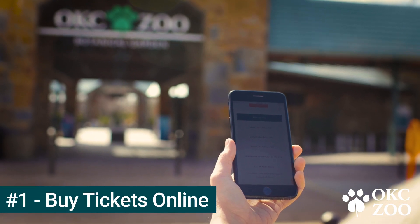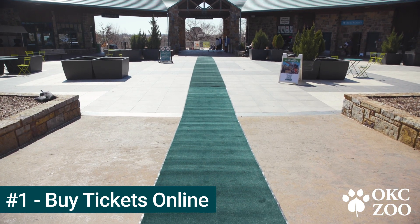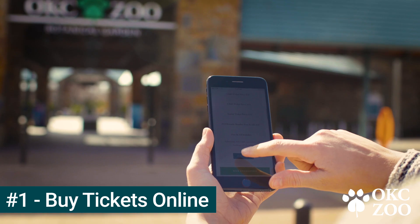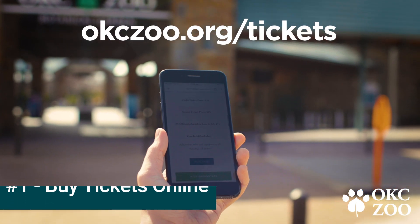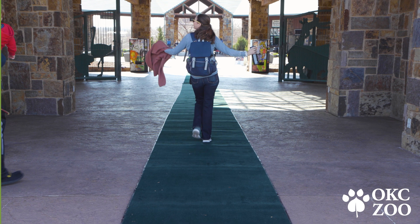Number one, buy your tickets online. This spring break, the zoo has rolled out the green carpet just for you. When you purchase tickets online, you can skip the ticket windows and follow the green carpet directly to the Turnstiles entry.